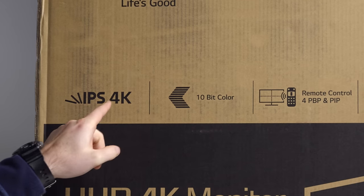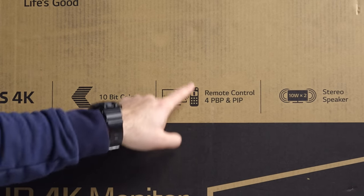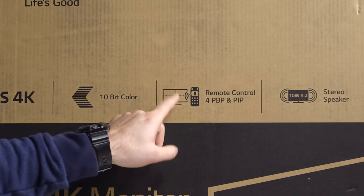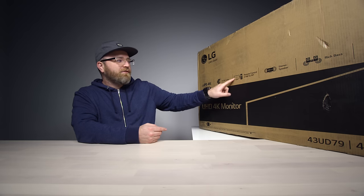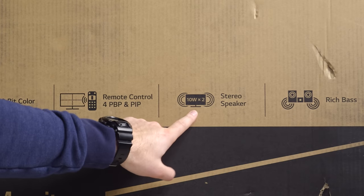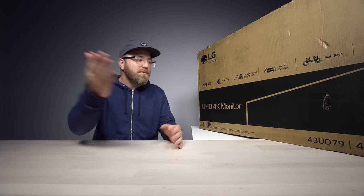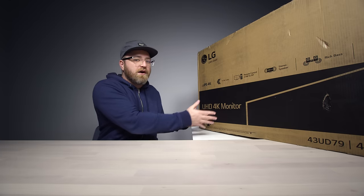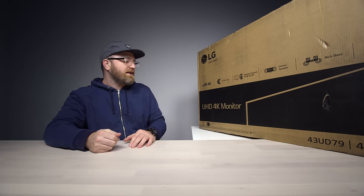It features an IPS 4K display, 10-bit color, remote control, and multi-display setup within the monitor. This is so big now that you might want to have separate inputs for each of the four quadrants. It's also got stereo speakers built-in, USB Type-C, which is important to me because I connect the latest MacBook Pro up to it — and hopefully it works well with this one like it does with the 38-inch ultra-wide that's sitting over there right now.